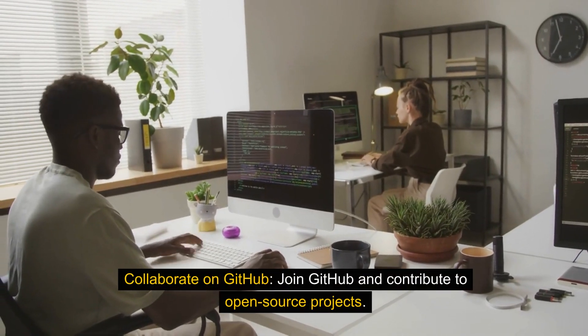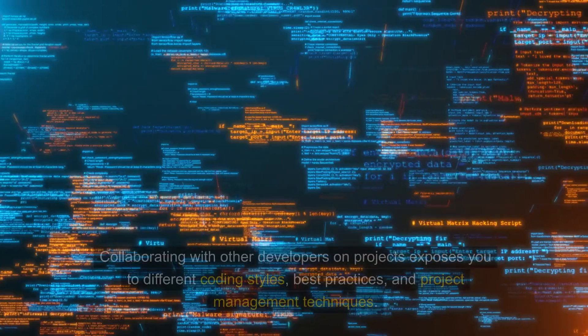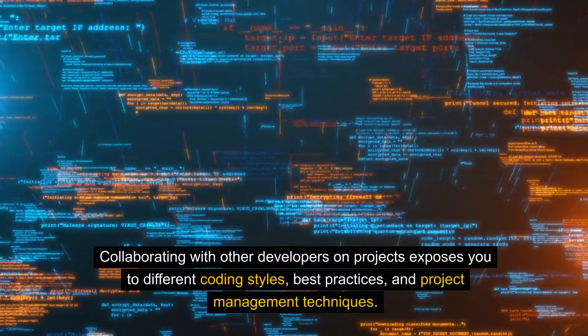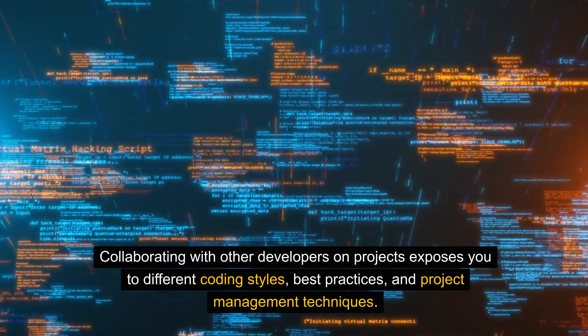Collaborate on GitHub. Join GitHub and contribute to open-source projects. Collaborating with other developers exposes you to different coding styles, best practices, and project management techniques.